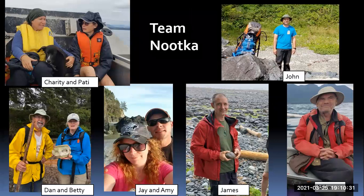A field trip like this takes a lot of planning, and this is our team. We have Charity and Patty, John, myself, Dan, Betty Franklin, Jason, Jay and Amy, James Wood, and Mike Trask. So that was our team — I think it was nine or ten people — and we had an awesome trip.